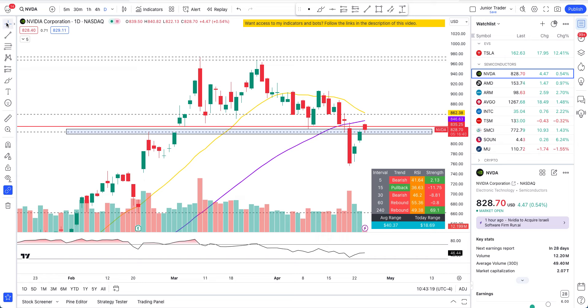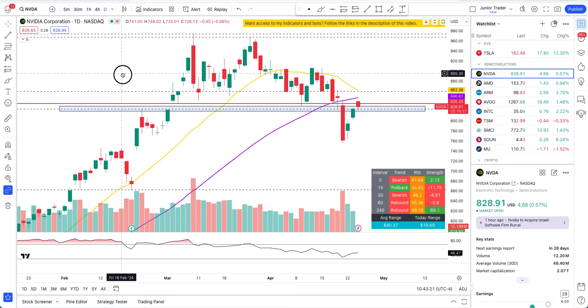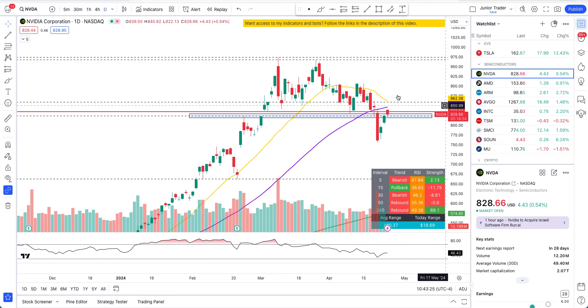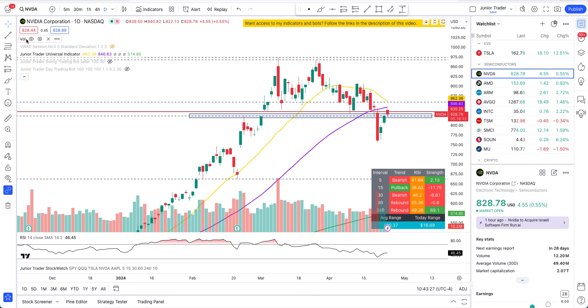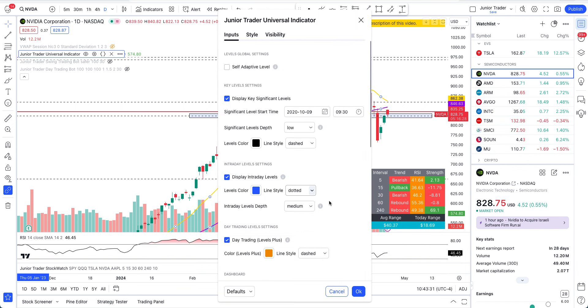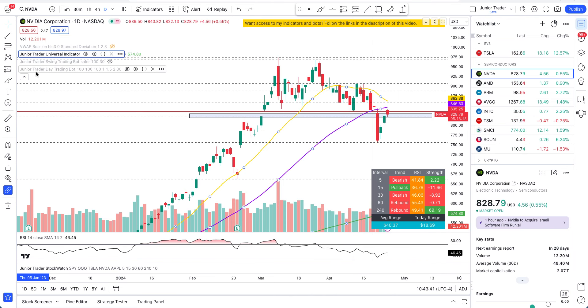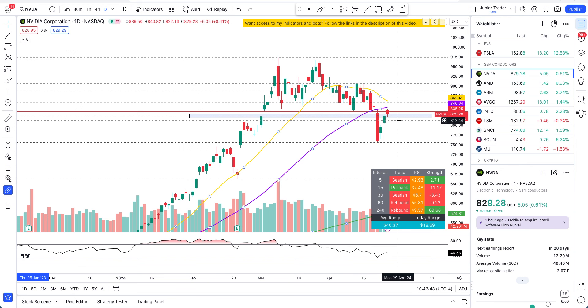What's up guys, this is Junior Trader and in this video we are taking a look at Nvidia stock. This thing, as you know from the last couple of days, has been at least in the technicals rebounding. I've been talking about adjusting something on my indicator — if you need access to my tools, links are in the description below.